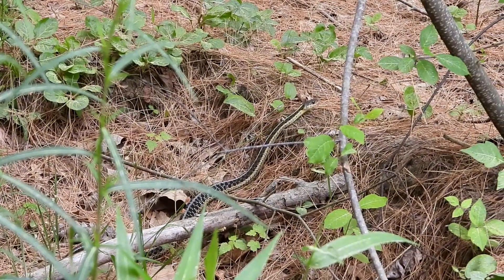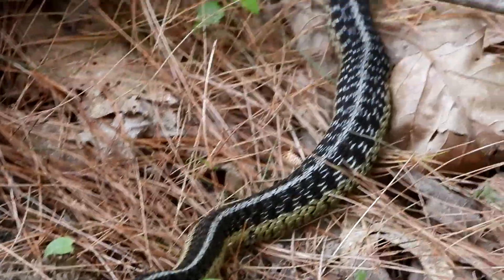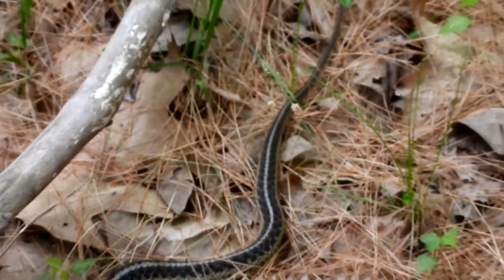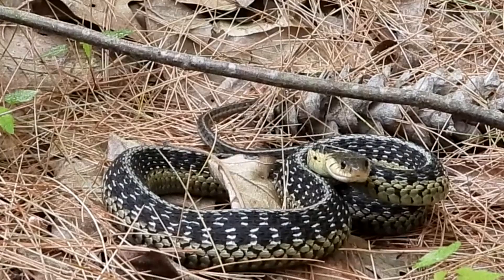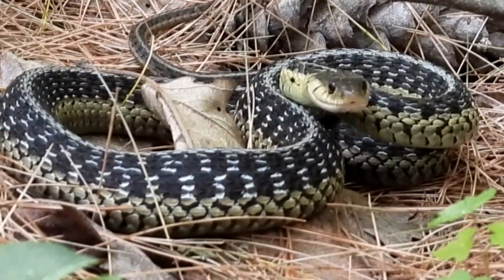Finally, a garter snake that I can get a little bit of video on. Hi there, he's a big one too. Nice markings. I tried to pick him up and he lunged at me — not a very happy garter snake. I could feel his teeth scraping my finger.